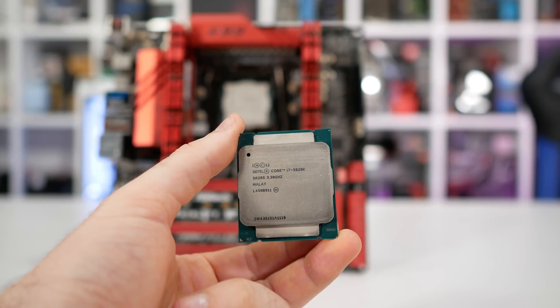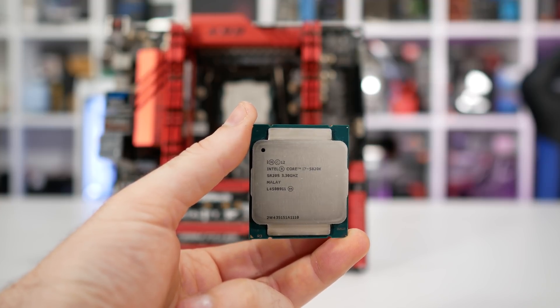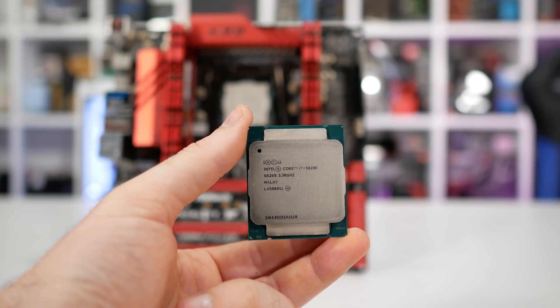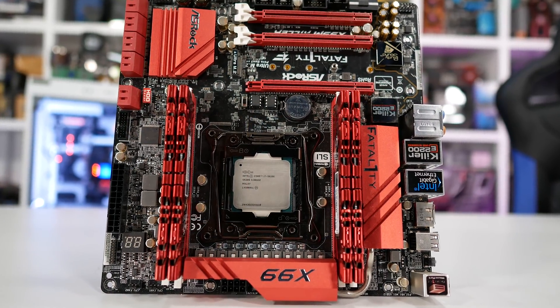The other goal is to provide second-hand shoppers with valuable information on whether the 5820K and an accompanying X99 motherboard are worth snapping up. At around $200 US the 5820K is an attractive option, and supporting boards seem to be selling for around $80 to $100 US. For testing, I've paired the 5820K with quad-channel DDR4-2666 memory — the highest speed the processor would work with given the memory I had available.